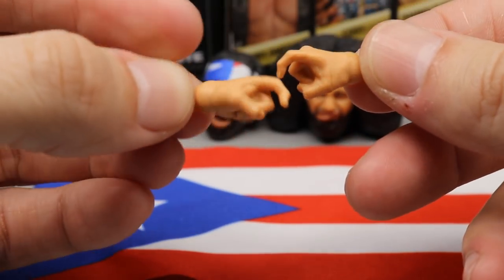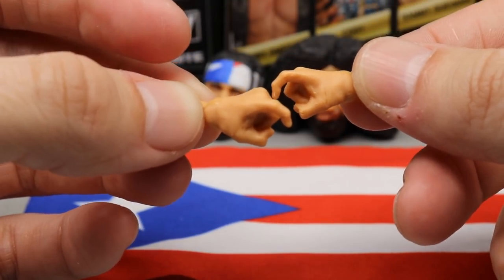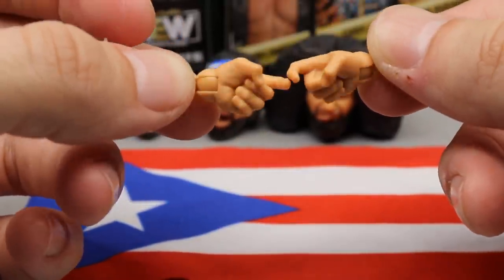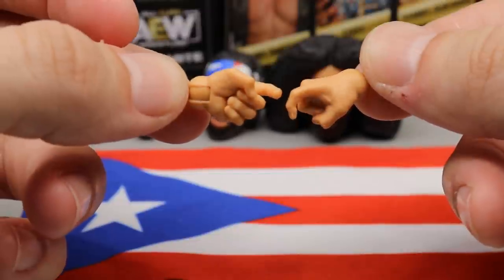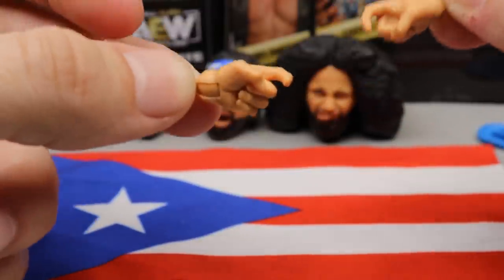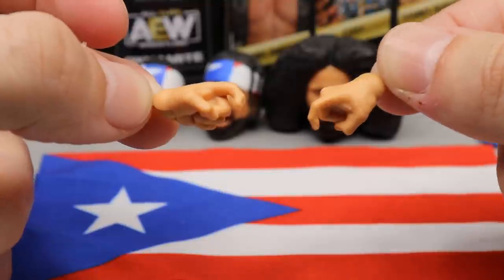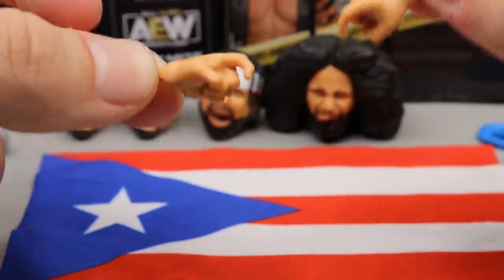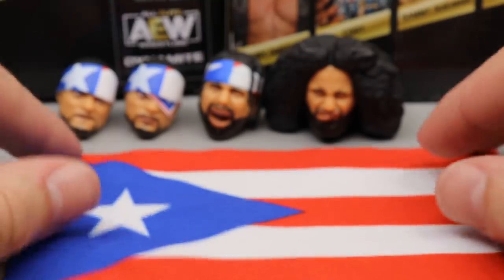For Santana's interchangeable hands, you have shooter hands. You can actually put these on Ortiz too if you wanted, giving him the same look. These look really nice — great sculpt going on. Obviously you can't put them on both at the same time unless you have two sets, but you could swap them over to Ortiz.